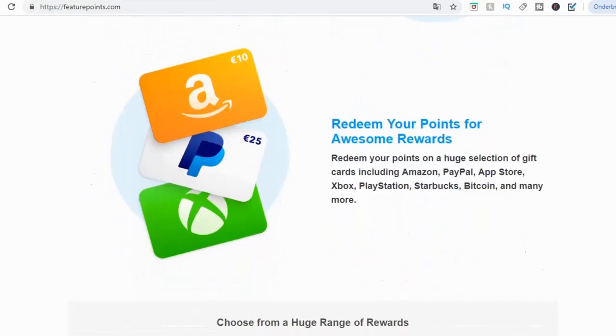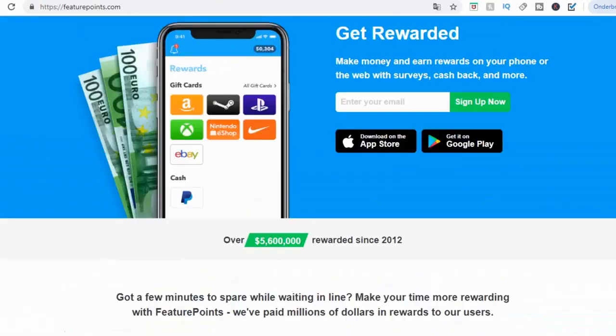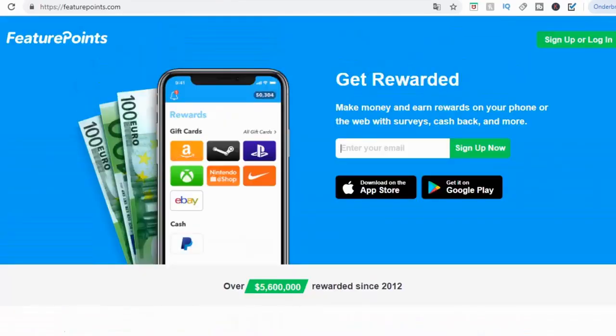You can redeem your points for awesome rewards. Redeem your points on a huge selection of gift cards including Amazon, PayPal, App Store, Xbox, PlayStation, Starbucks, Bitcoin, and many more. Most of you will be here for PayPal, but you can cash out on Amazon or any of these payout methods as well. You can sign up for free by entering your email, or just download the app on your phone — available on the App Store and also on Google Play.